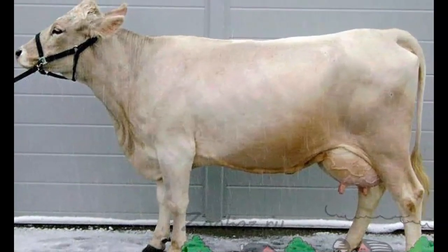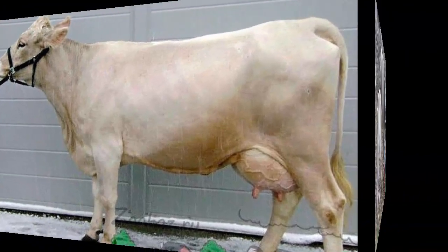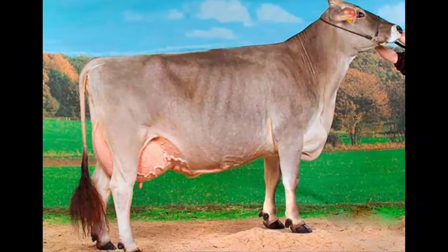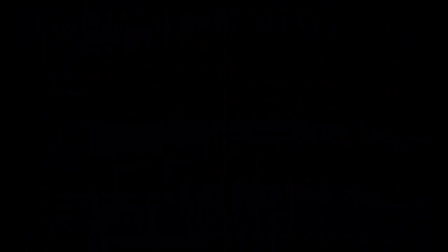Like most other dairy cattle breeds, the Kostroma cows are usually docile in behavior and have a relatively calm temperament. The breed is also good for meat production. On average, a yearling steer can reach about 450 to 500 kg with a dressing percentage.